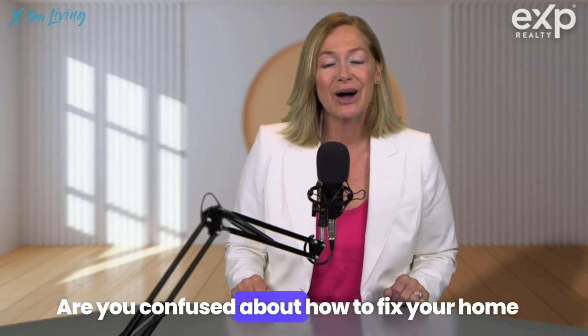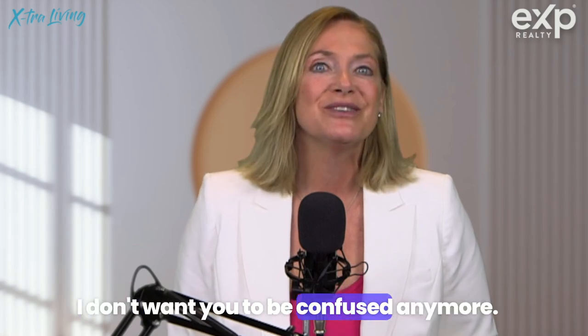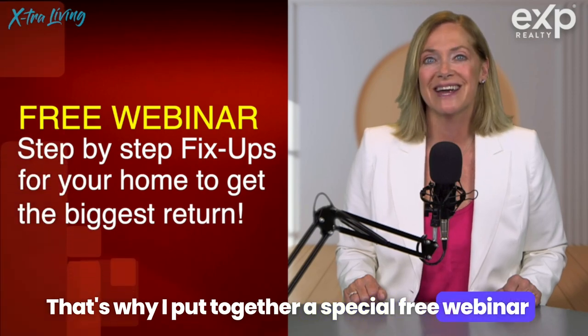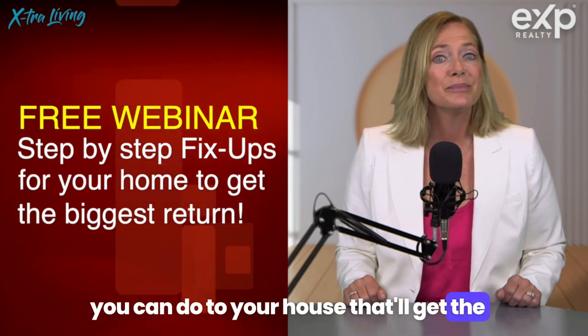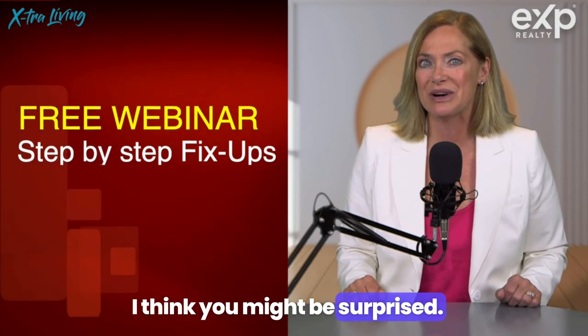Homeowners, are you confused about how to fix your home up before you put it on the market? I don't want you to be confused anymore. That's why I put together a special free webinar that you can attend, where I'm going to teach you step-by-step the most important things that you can do to your house that'll get the biggest return — and two of them are extremely inexpensive. I think you might be surprised.